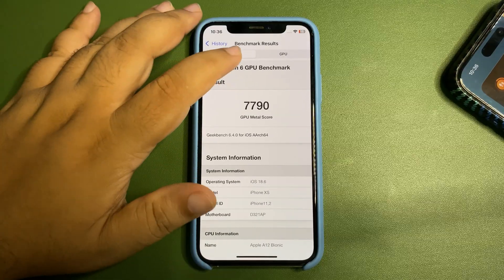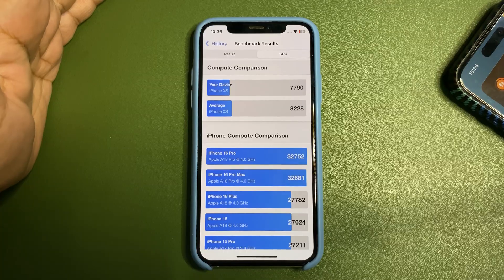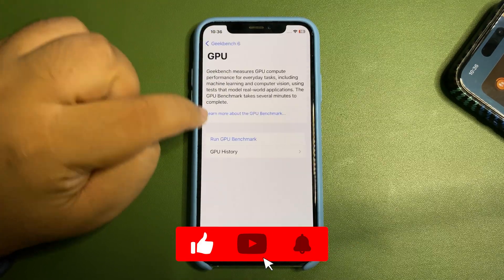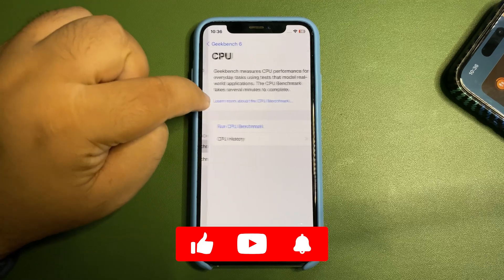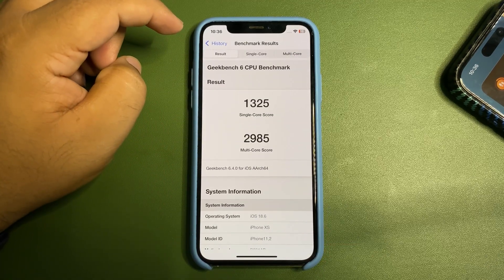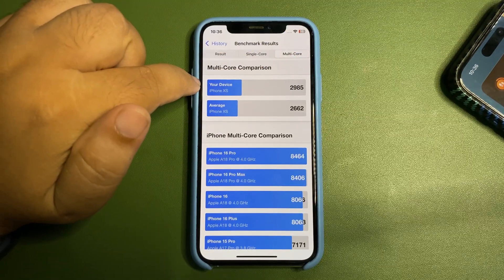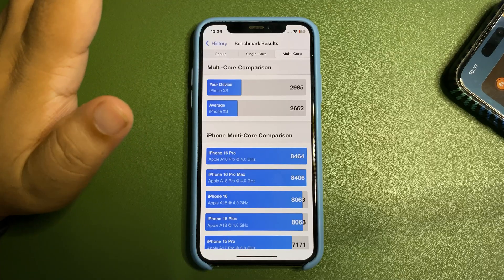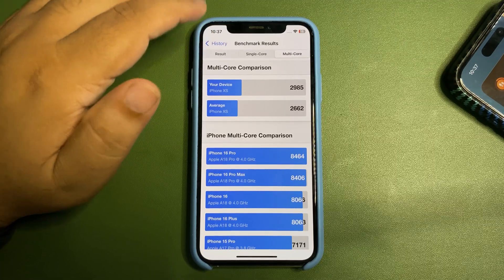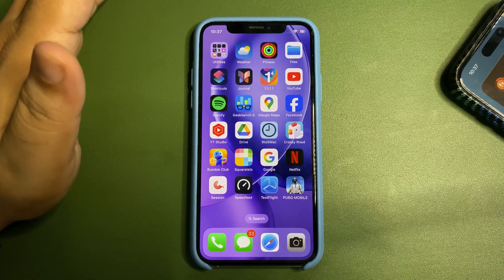On the GeekBench GPU benchmark I got 7790 on the GPU meta score, which is slightly lower than the average bar but still a decent score. On the CPU benchmark, the surprise is a single-core score of 3025 and a multi-core score of 2985 — both higher than the average. These scores are way better than 18.5, and while not the best, performance is clearly improved.